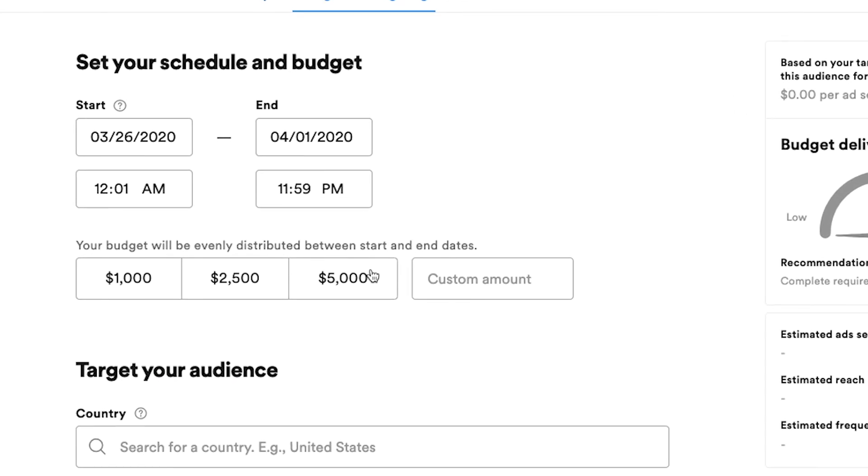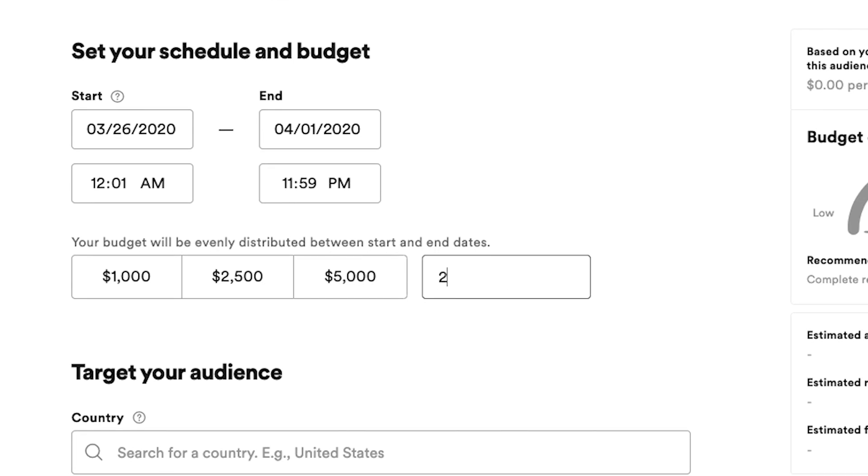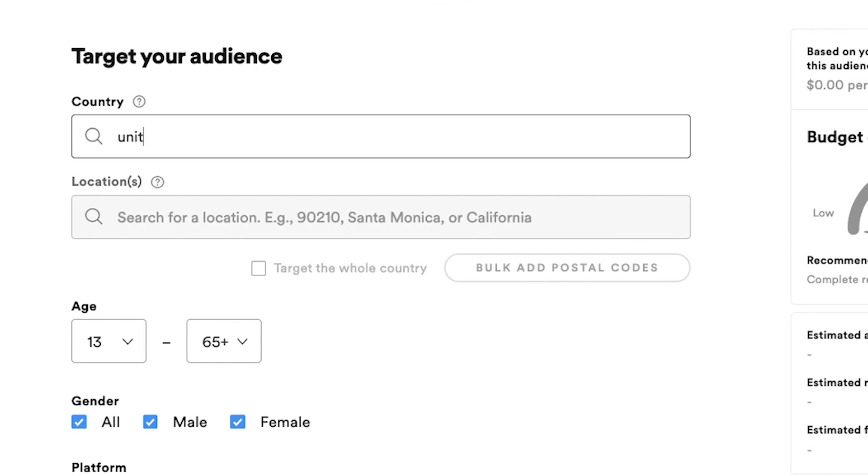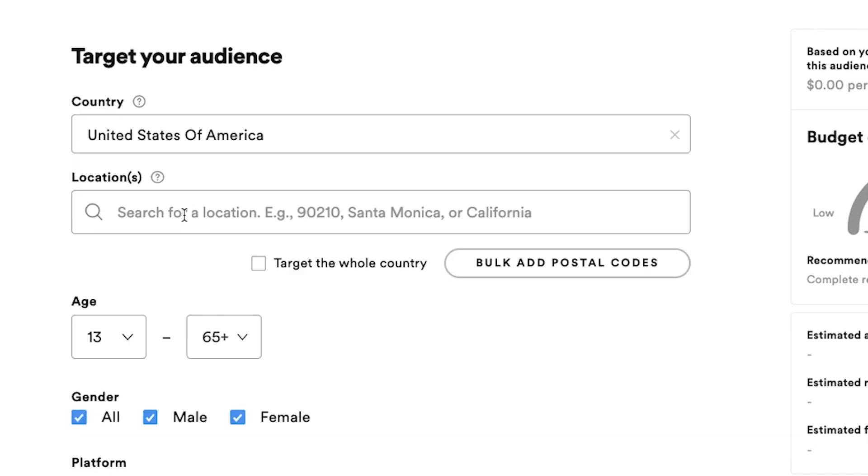Here's where we put in our budget — they've got some choices, but you can put in a custom amount. Keep in mind $250 is the minimum, so I'm just going to go with that. Then choose your country — in this case, United States — and location. Since this is primarily for local businesses, think of how far away people are realistically going to come from. Would they drive 10 miles, 20 miles? Don't go much further than that unless you're really specialty, because people are not likely to drive over 20 miles for a restaurant. You can put in a city, a zip code, or several cities and zip codes.